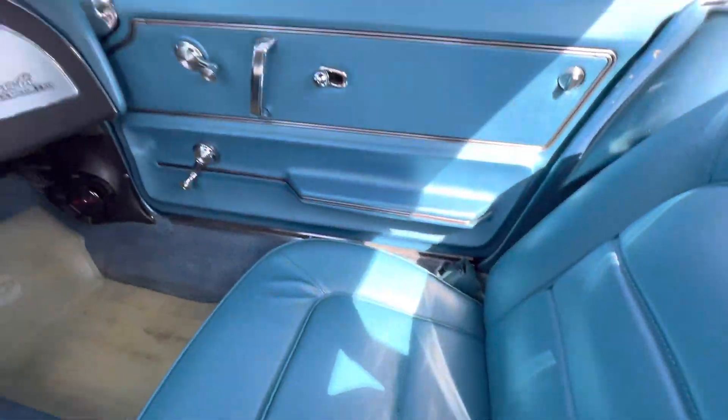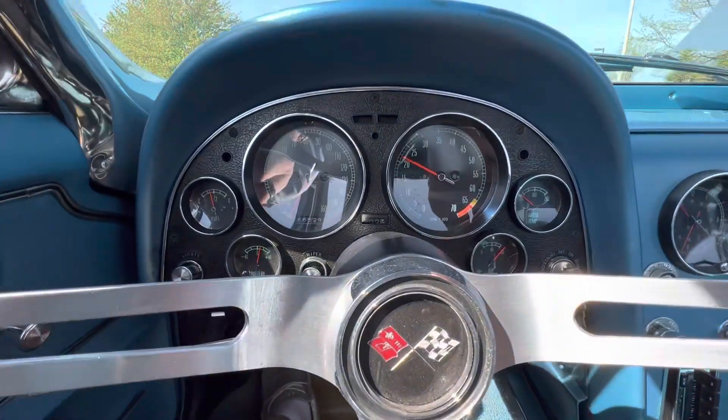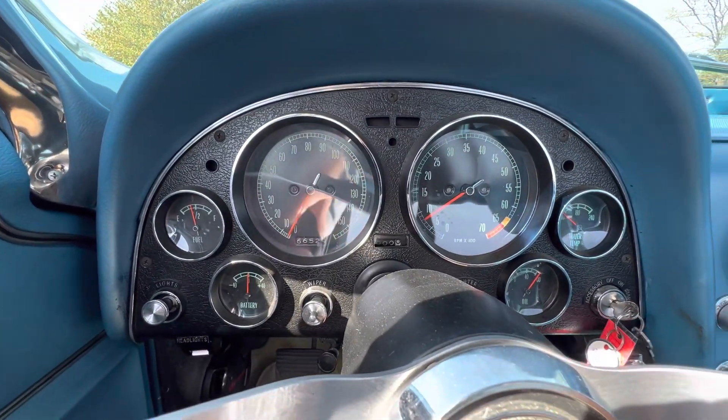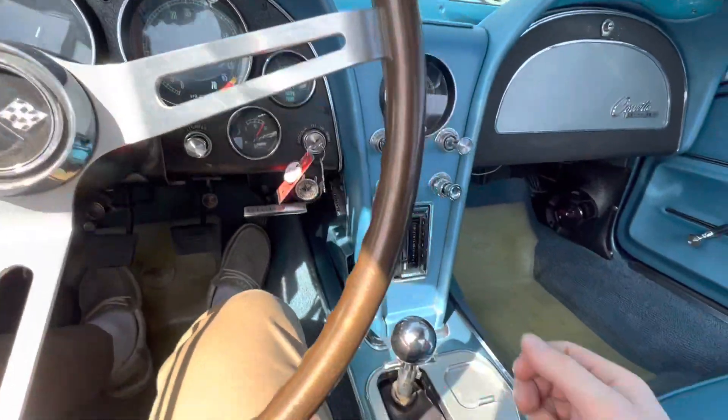New vinyl seats, new door cards. This thing just sounds awesome. All the gauges appear to be working — I'll keep an eye on that water temp to make sure that's good as well.